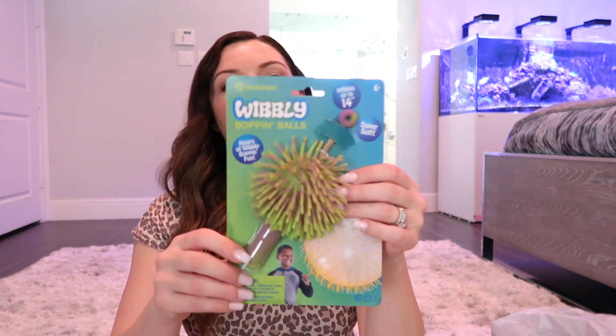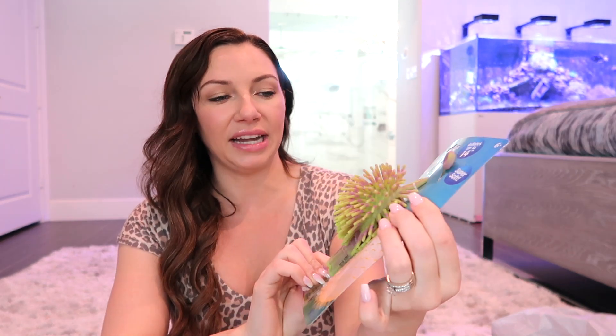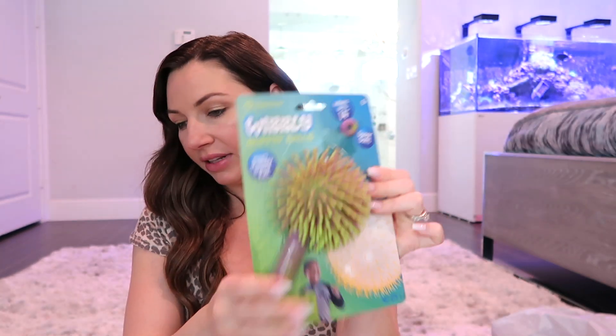He also got a sticky shark splat toy — they love anything weird like that where they can throw it, squish it, and mush it. This was at Target. His is a shark; my daughter got one too — hers is a pig. He also got a wibbly bopping ball — his is green and purple, while hers is more purple and blue. These will be fun to play with outside.